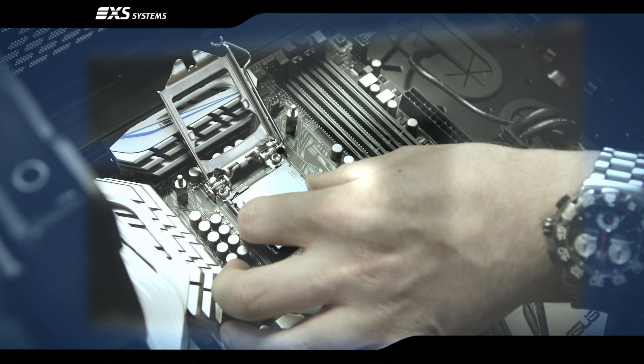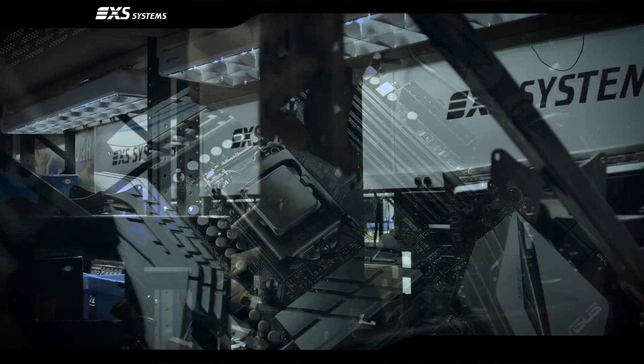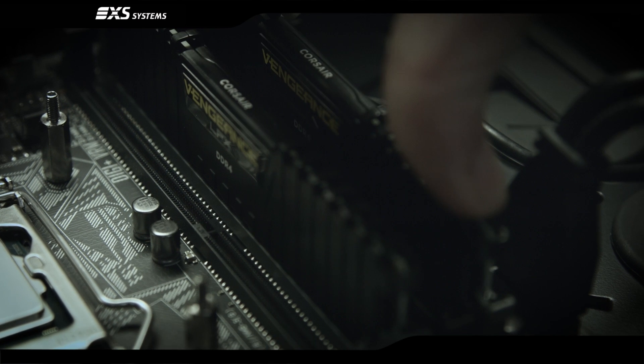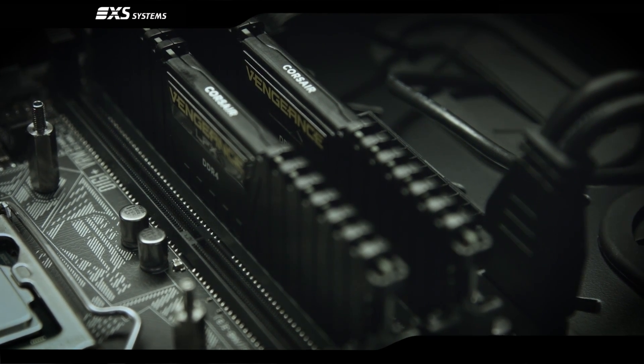Because the Intel sixth generation Core i unlocked processors support DDR4 memory, which runs at a higher frequency than the DDR3 used by the previous Intel fourth generation Core i processors, memory is an astonishing 122% faster.